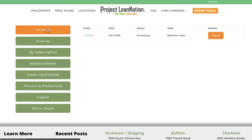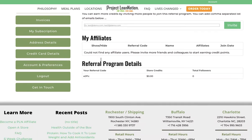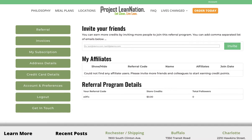Another really cool feature is the referral feature. We take care of our clients when they refer us clients, and in this application you can put one or a million email addresses in here and share Project Lean Nation with friends.